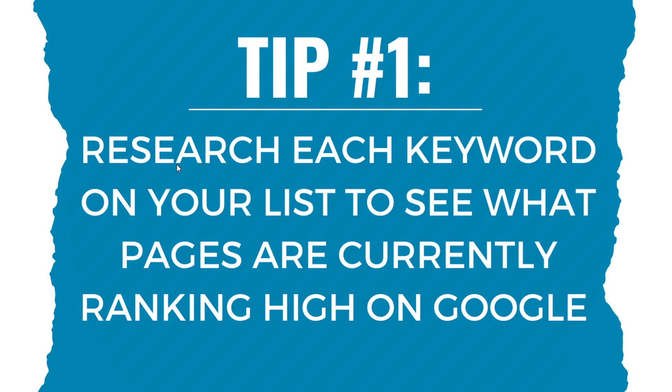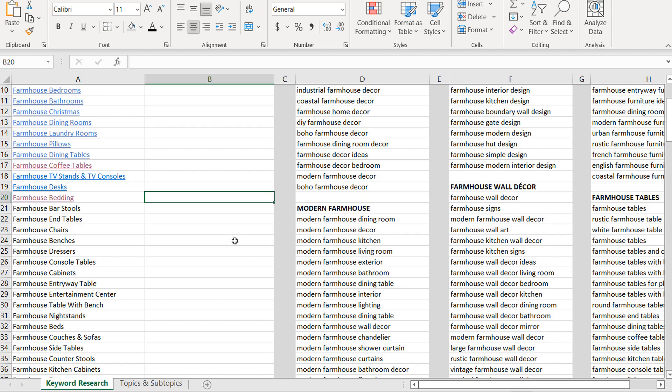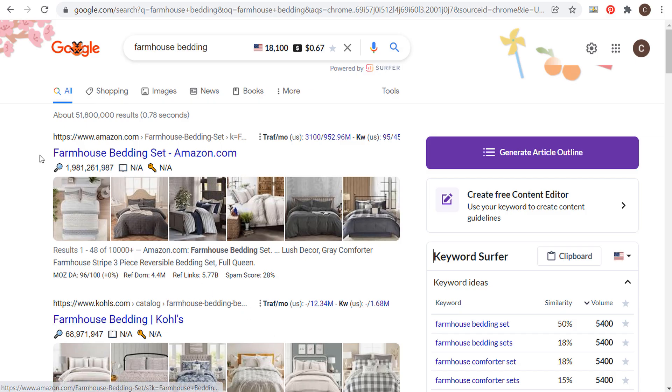Tip number one is to research each keyword on your list to see what pages are currently ranking high on Google. So when you create a keyword research list, what you want to do is take some of your individual keywords and see what is actually ranking on the first page of Google. You can even look at other search engines like Bing or YouTube.